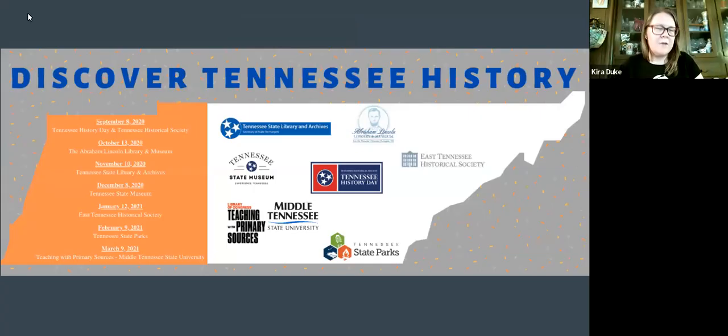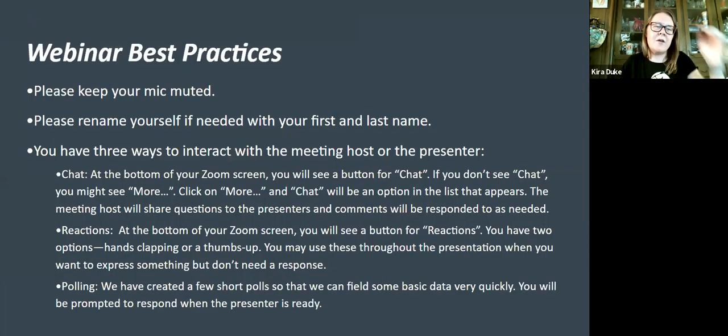Welcome everyone to the second in the Discover Tennessee History webinar series. My name is Kira Duke and I'm going to get us started today with a couple quick housekeeping things before I turn over to this month's presenter. We are recording this session for inclusion on the Discover Tennessee History YouTube listing, hosted through the Teaching with Primary Sources at MTSU YouTube page.